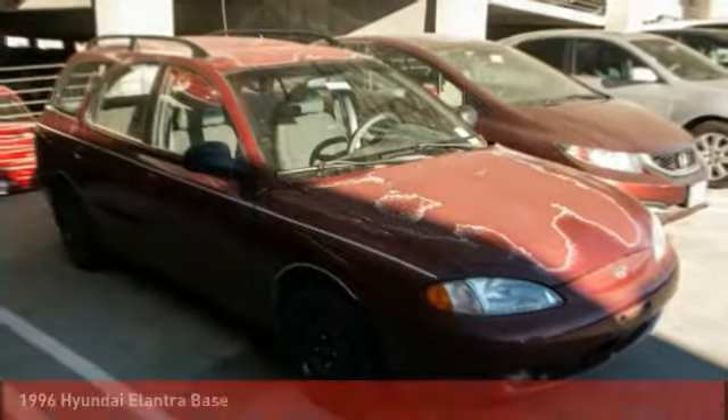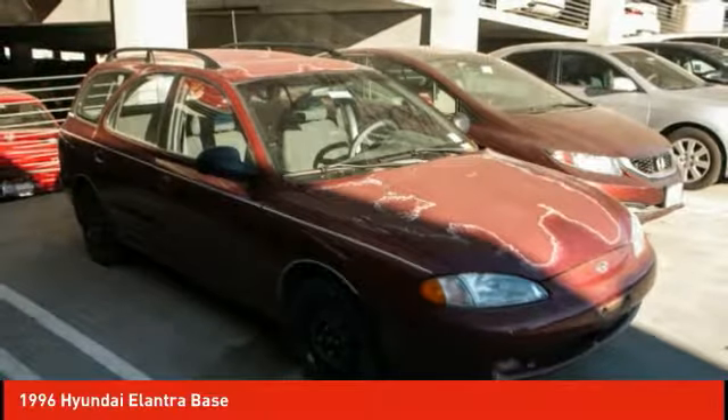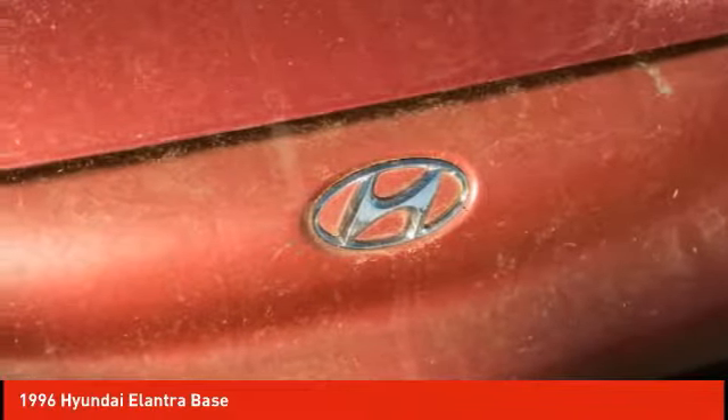You are going to love the 1996 Elantra. The Elantra boasts the most interior room in its class and gets an exceptional 35 miles per gallon. With its luxurious standard features, the Elantra is an easy choice.